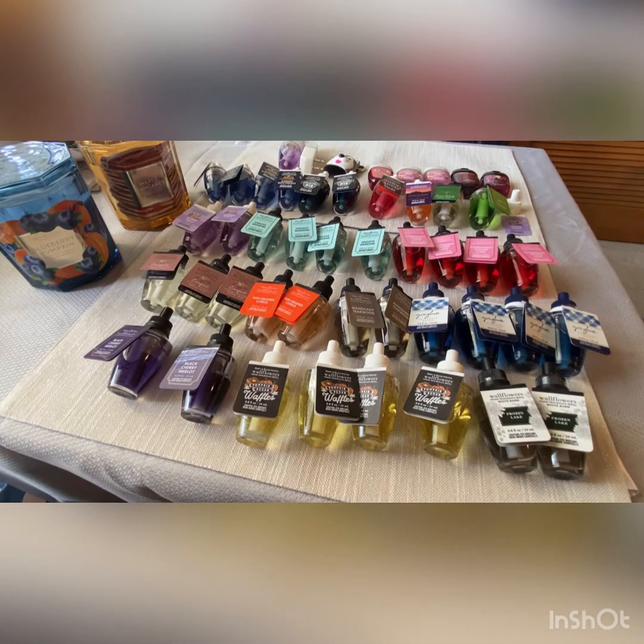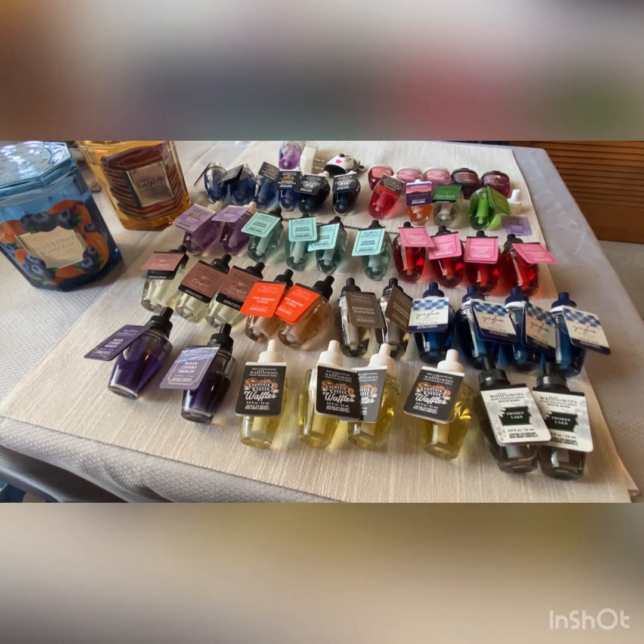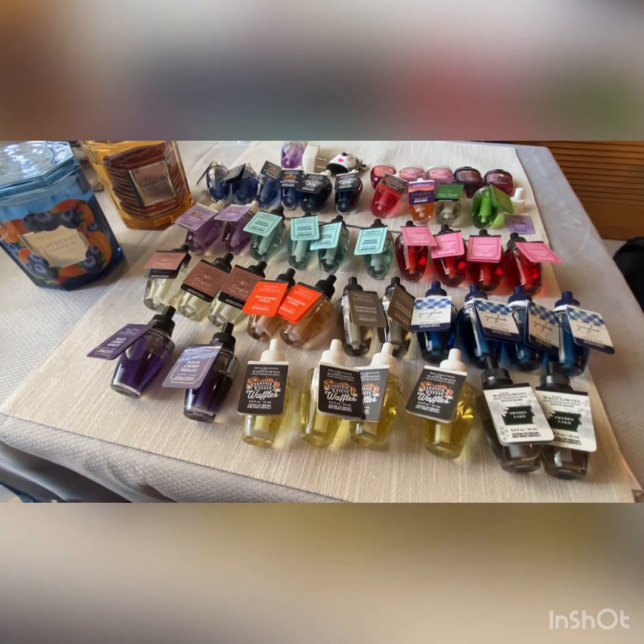Hi everybody! Today we're going to be doing a haul from the Wallflower sale that was this past weekend. I'm also going to show a few other things that I purchased as well.